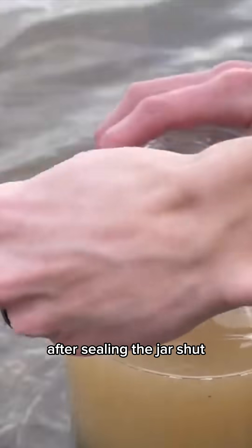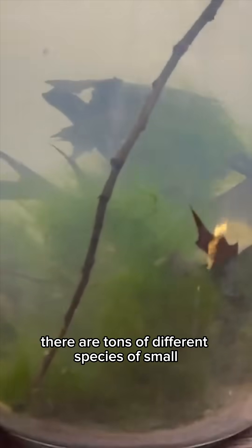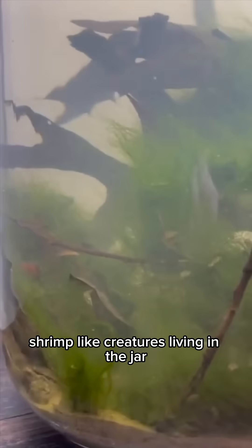Pretty simple, right? After sealing the jar shut, we brought it home to watch it grow. There are tons of different species of small shrimp-like creatures living in the jar. Check out this one called an amphipod.